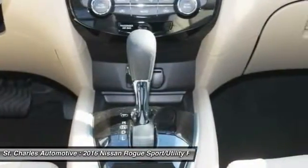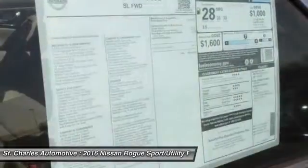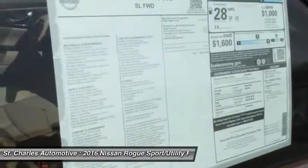Backup camera, anti-lock braking system, traction control, Bluetooth, leather wrapped steering wheel.